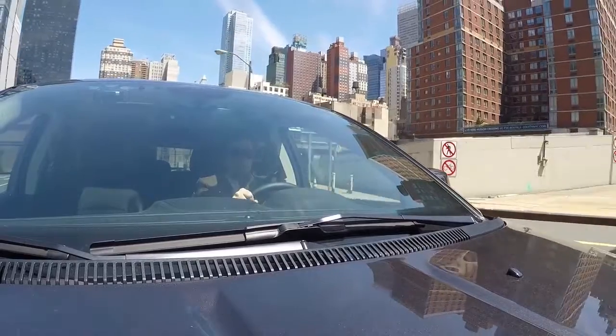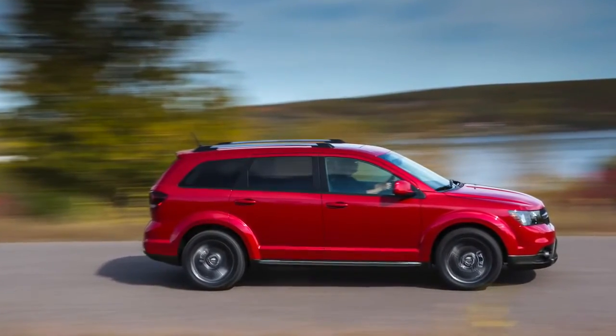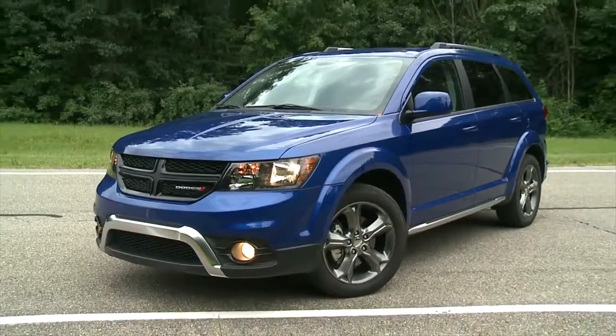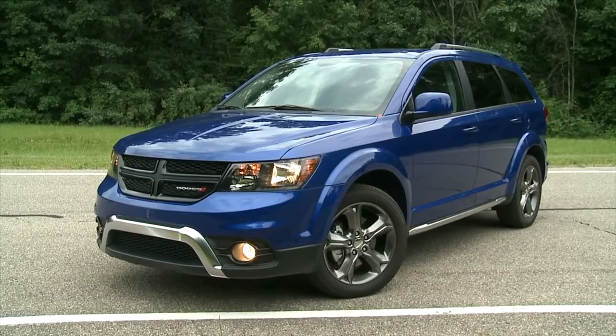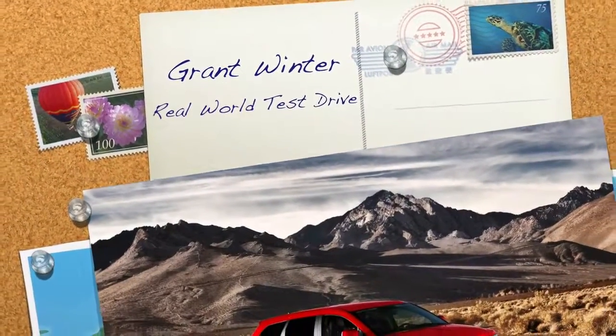But with prices like these, one place the Journey won't haul you to is the poorhouse. If you like this review, make sure to subscribe to us on YouTube and follow me on Twitter at GrantWinter. For Real World Test Drive, I'm Grant Winter, reporting.